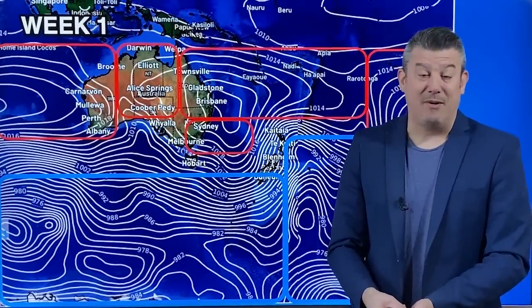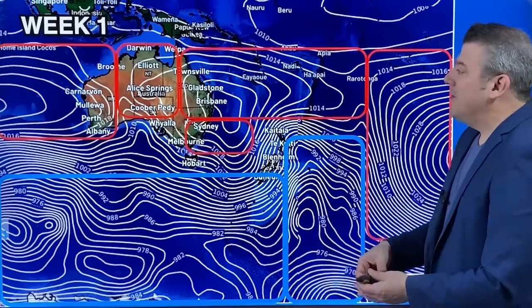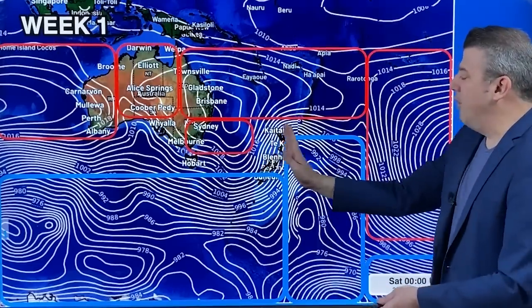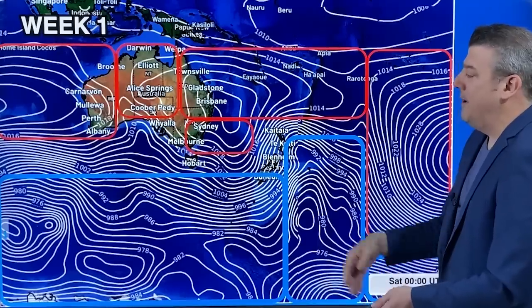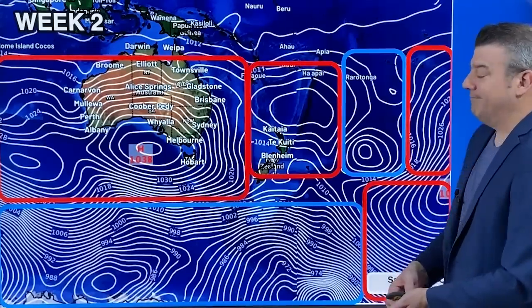Let's look now at the air pressure systems coming through for the month of October. This is a good way of generally working out dry, wet, and which way our wind is coming from. When you've got high pressure to the north and low pressure to the south, the middle part fills with windy westerlies. We kick off on Sunday with a big blast of weather moving around, then a high moves in. There's a southerly change for New Zealand to kick off October, but it's still very much westerly-driven as we go through that first week.